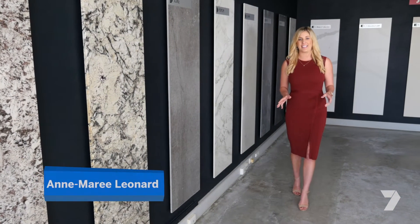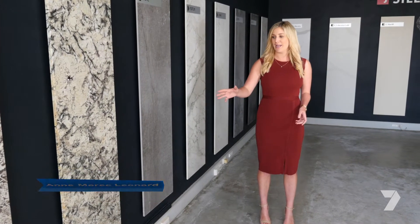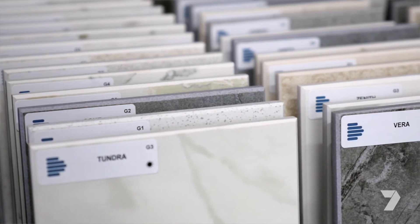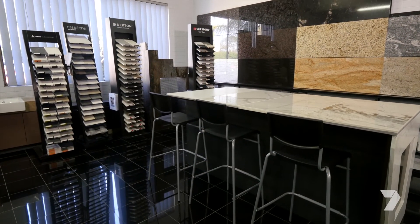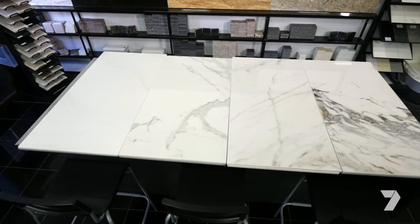One thing that really surprised me today is that there are so many different types of stone, including natural, porcelain, and manufactured. What is really on trend right now is porcelain stone — it's still manufactured or engineered, but the difference is that it's stain resistant, scratch resistant, and heat resistant. You can take it straight out of your oven and onto your benchtop.